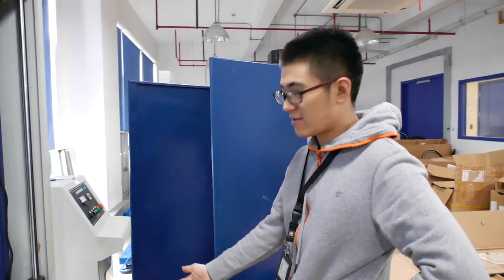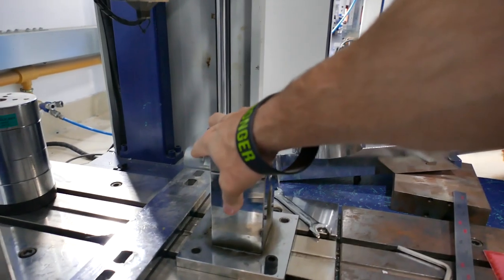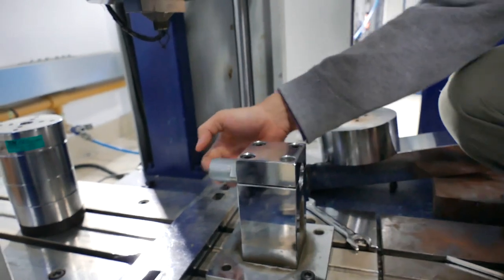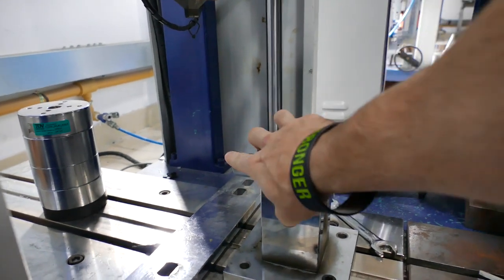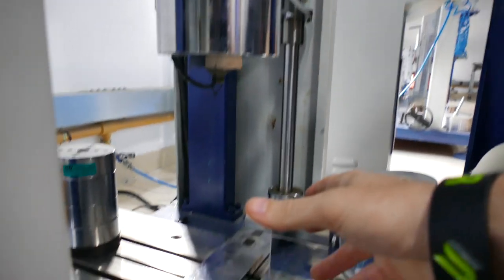Impact test — that's a good one. They put the axle and the pedal in here, then raise this weight way up and slam it down to see if it breaks.